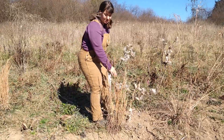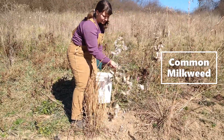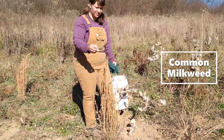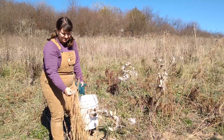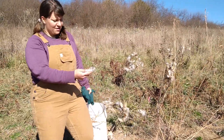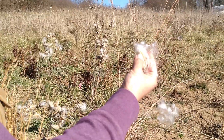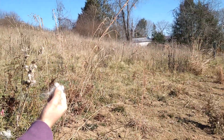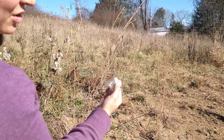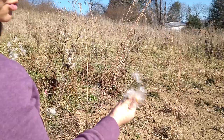By exposing the soil on our hillside, we're allowing for seeds that are dispersed in our area, like this common milkweed, to land on bare ground and establish. Each of these fluffy seeds has a way to blow around in the wind, and the tiny little brown seed will land on the ground and hopefully germinate when it gets wet from tomorrow's rain.